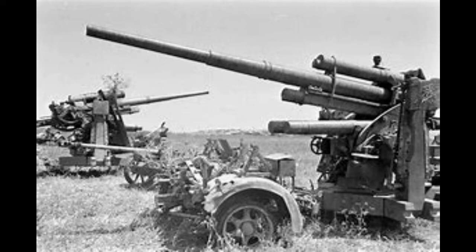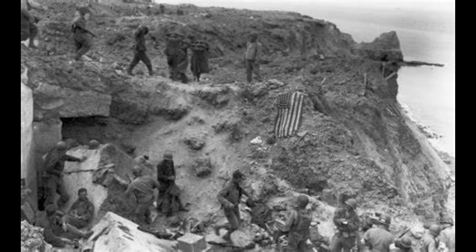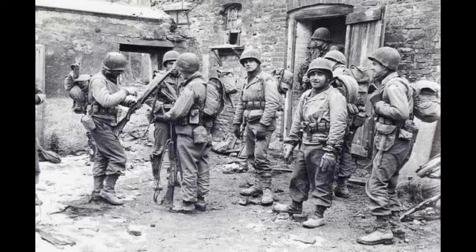The guns that the Rangers were looking for had actually been removed from their positions on the point. Once the troops had taken these positions, a patrol had to be sent out to find wherever the guns had been moved to. As it turns out, they were moved back behind the point to avoid destruction in the pre-invasion bombardment. The guns were then destroyed, as well as the road behind Pointe du Hoc — taken out of action.